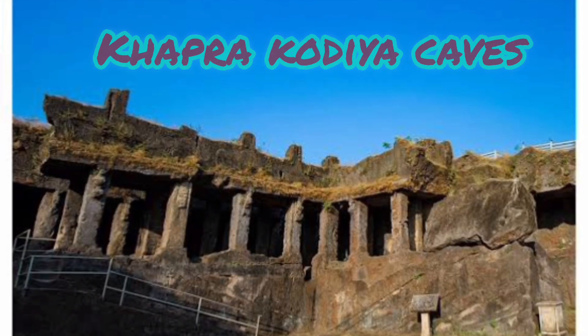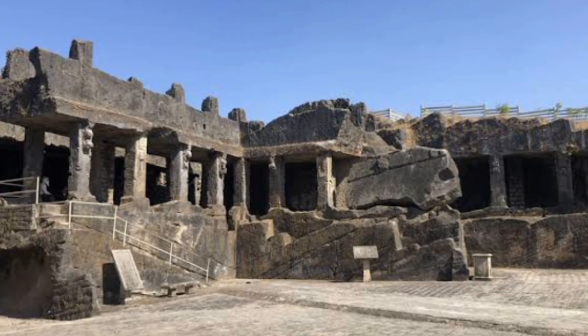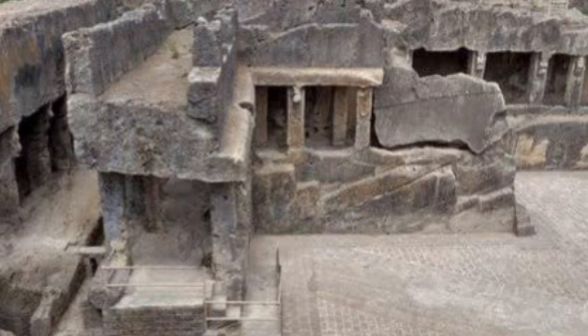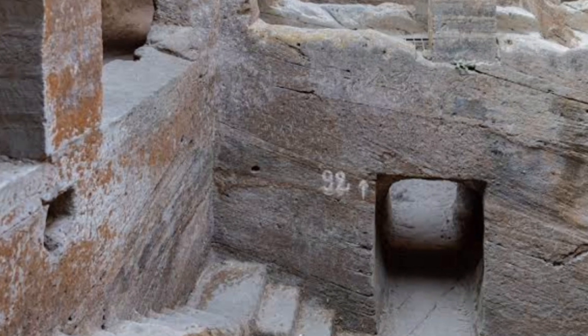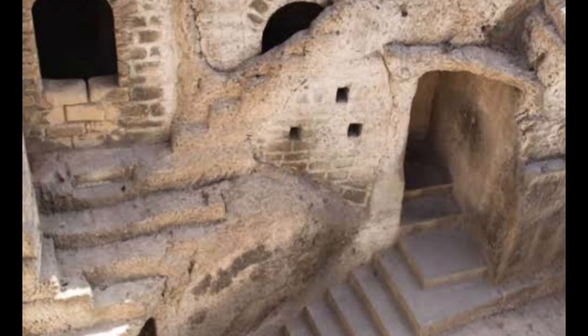8. Khaaprakodiyya Caves — The Khaaprakodiyya caves are part of the Junagarh Buddhist caves group and are the oldest caves in the group. The so-called Buddhist caves around Uparkot are not actually caves but three separate sites of rooms carved out of stone to be used as monks' quarters. They are all a little over 2000 years old, give or take a couple of centuries.